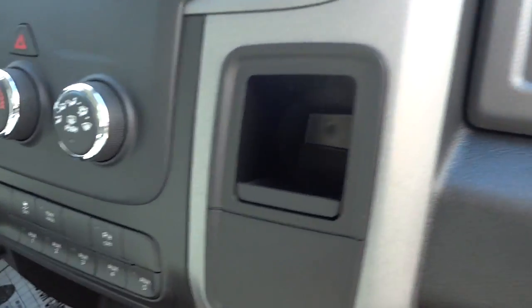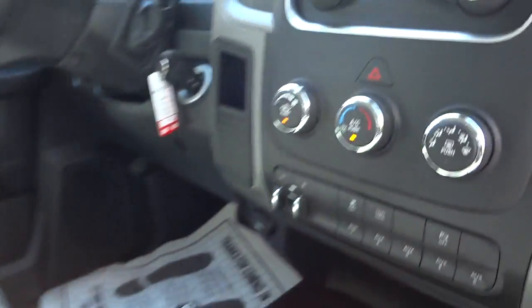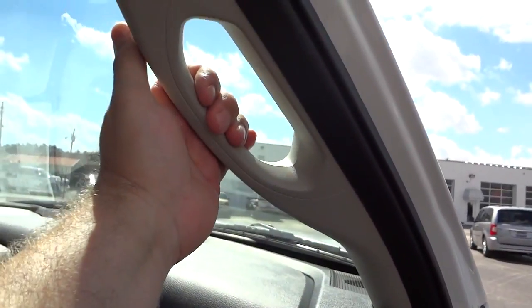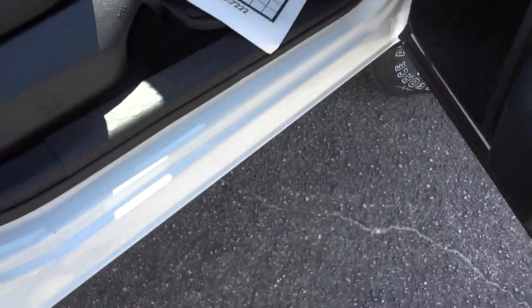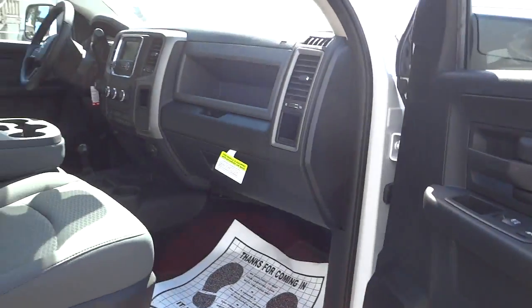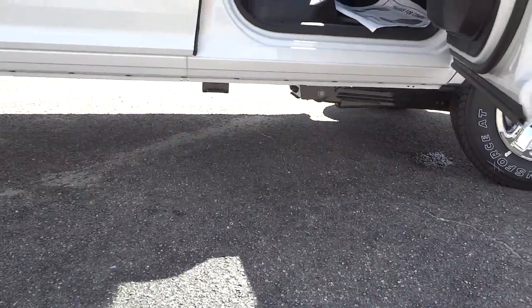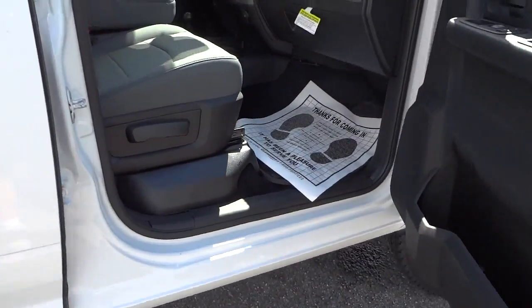You have a quick-access storage bin, little storage pockets, and cup holders throughout. You'll definitely need the handle to get in and out — especially without a step — because this is a pretty tall truck, a good ways off the ground.